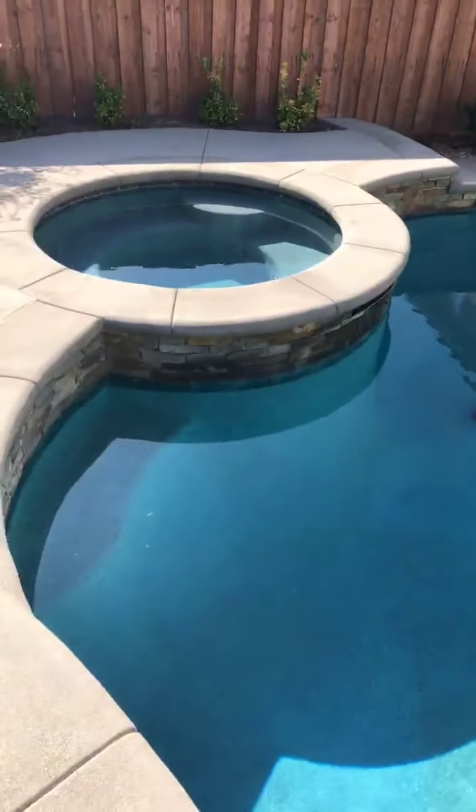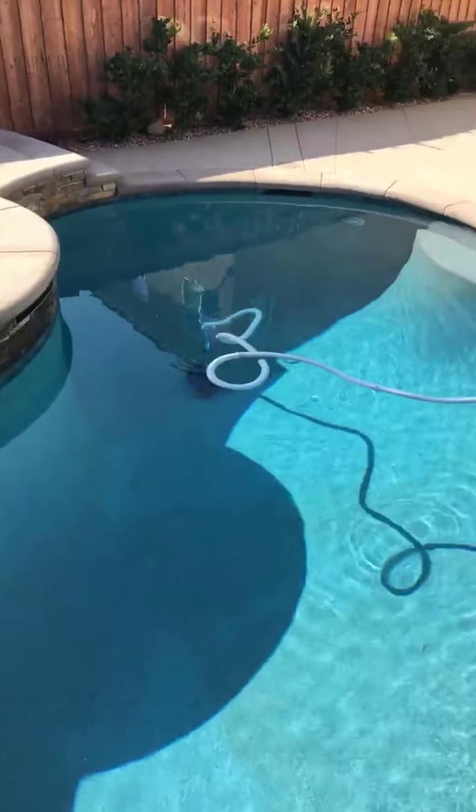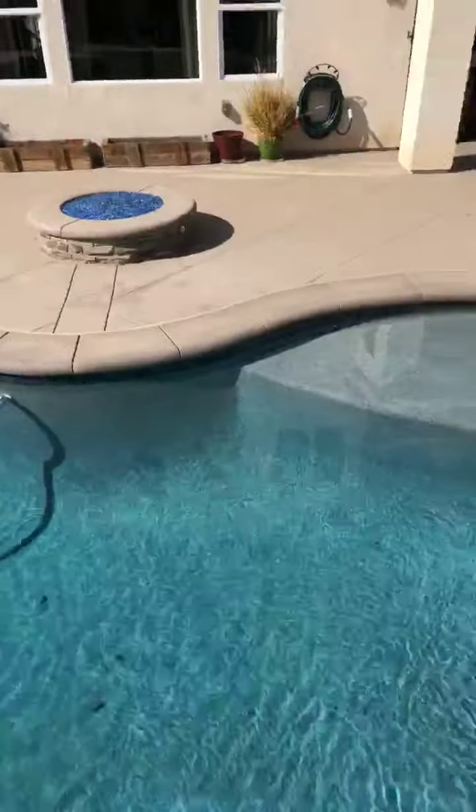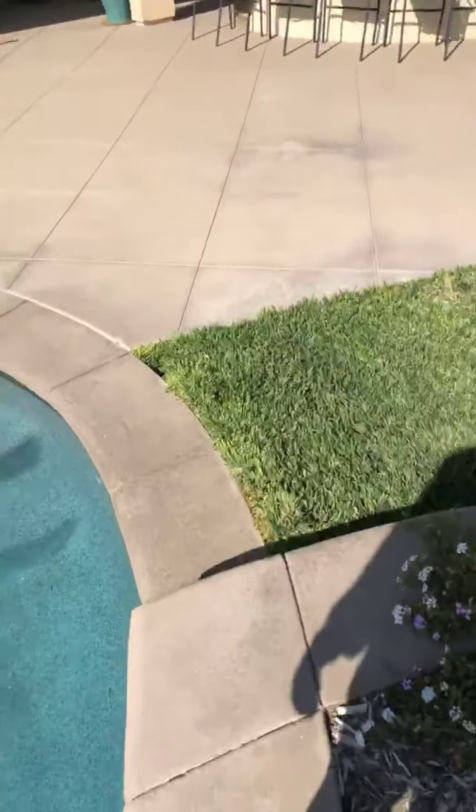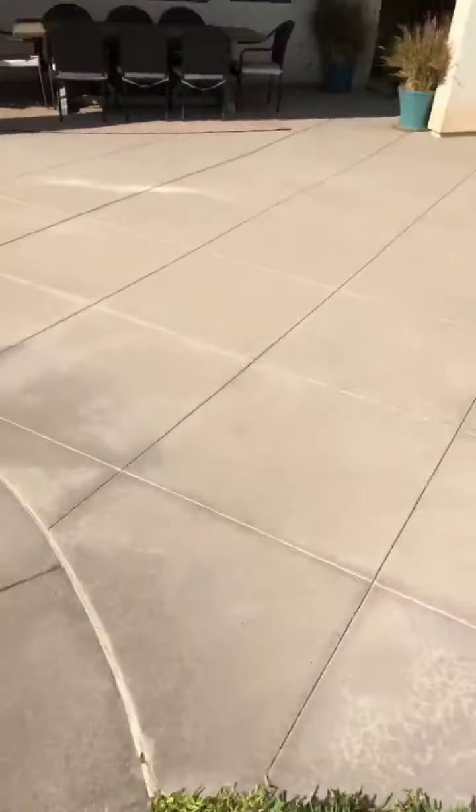So all of this — the pool, jacuzzi, concrete work, fire pit, and barbecue — was done about a year ago, a little less than a year ago. So it's all brand new.